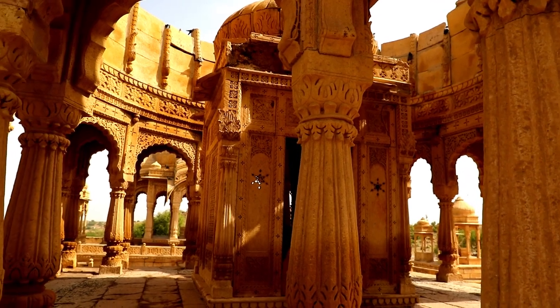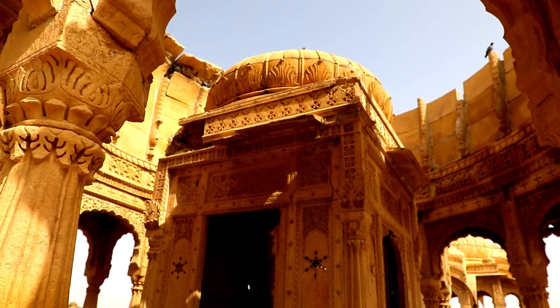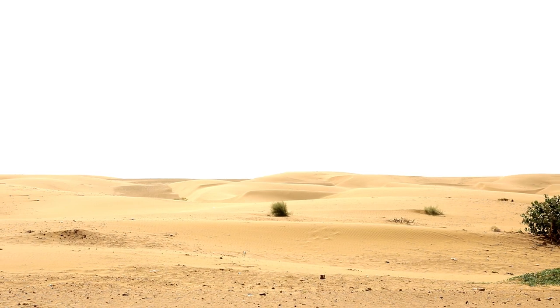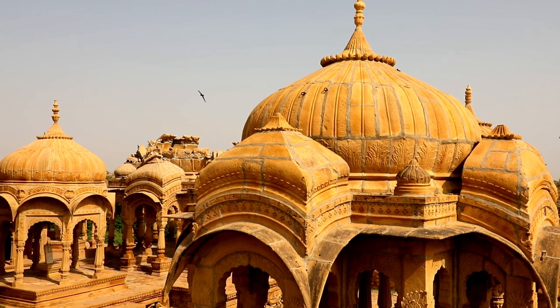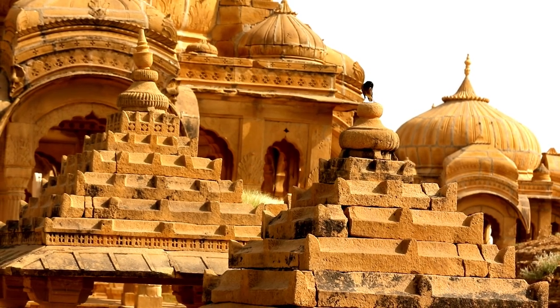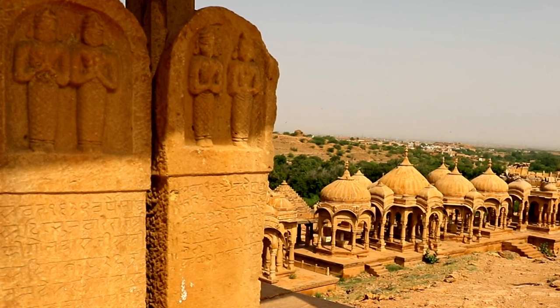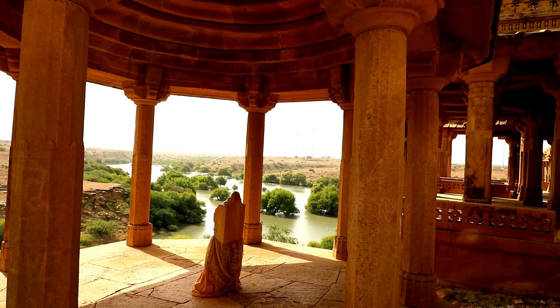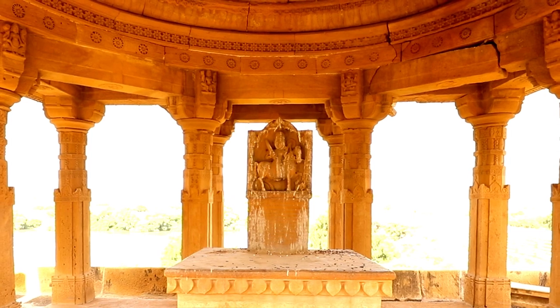The newest cenotaph is that of Maharaval Javahar Singh from the 20th century, but his chhatri was left incomplete. The cenotaphs are made of local yellow sandstone of Jaisalmer and are exquisitely decorated, reminding us of the grandeur of the bygone era. They are built in different sizes, representing the ruler kings, the queens, their princes, and other members of the royal family. Each cenotaph contains a marble slab inscribed with details of the deceased royal and also has a symbolic image of a man on a horse.